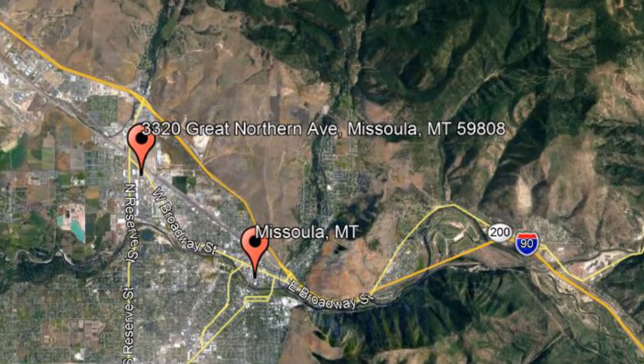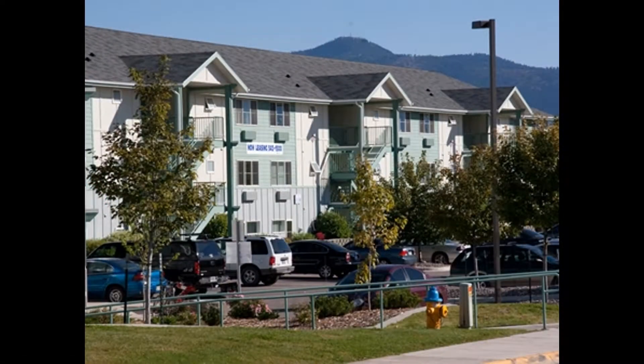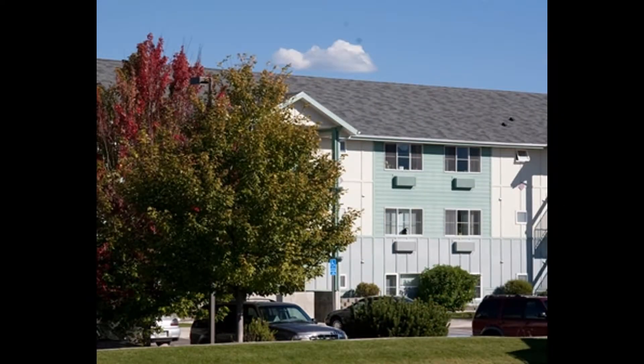Check out this available property and make it yours today! 3320 Great Northern Avenue, Missoula, Montana. The Great Northern Apartments in Missoula is offering one-bedroom, one-bathroom units.